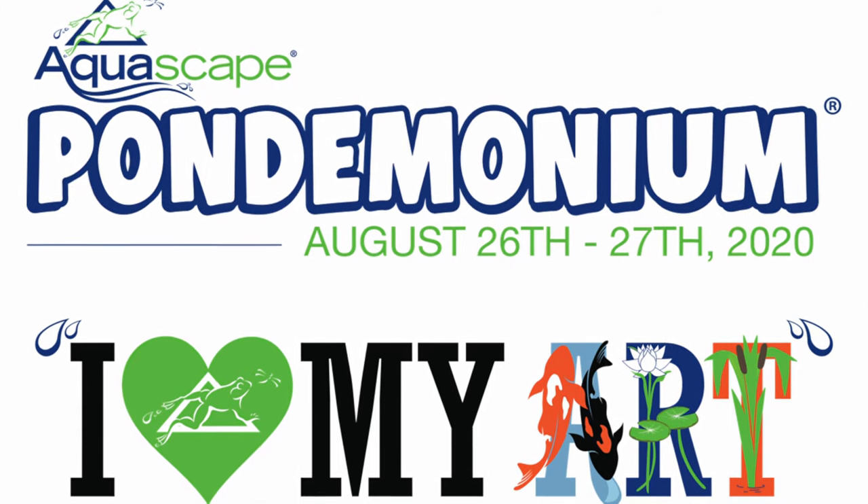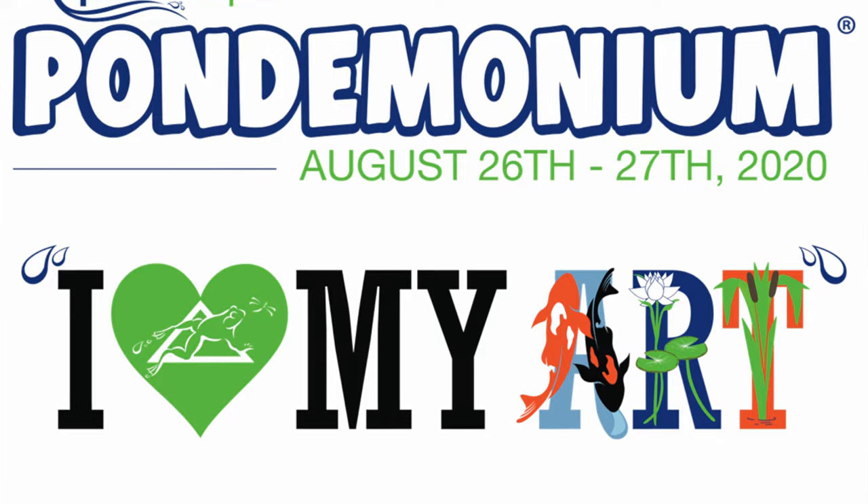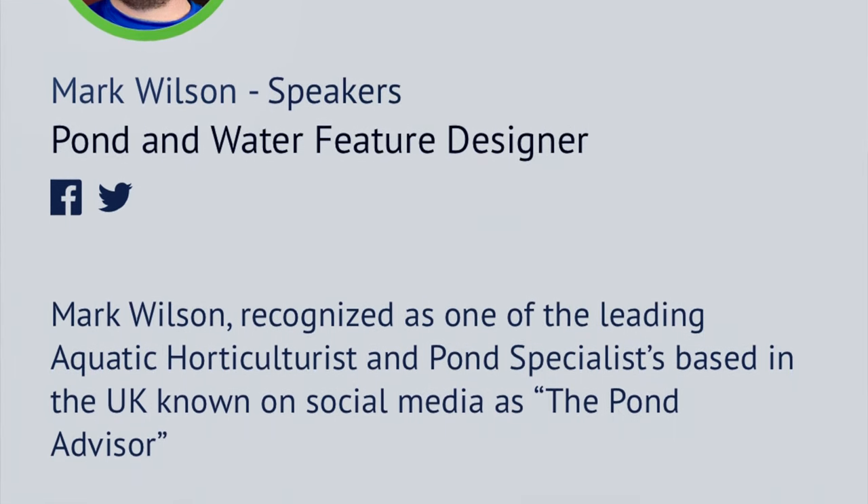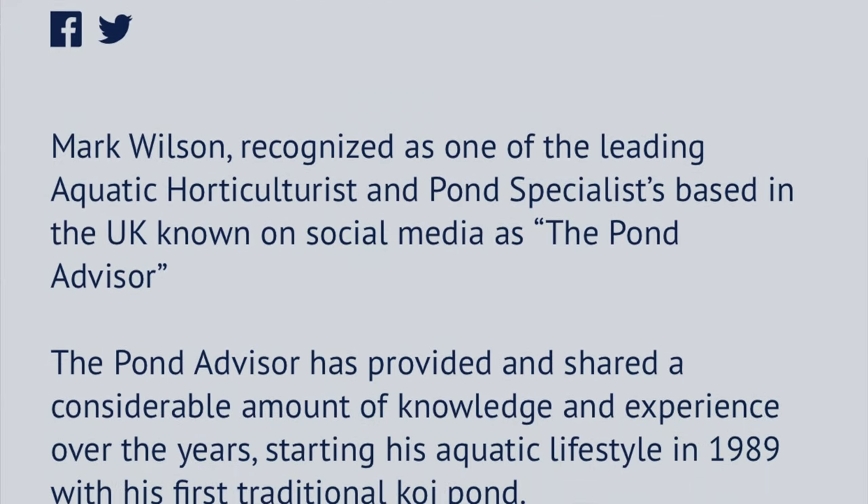Hi guys, it's Mark from ManyPond.com, your trusted resource in the UK for ponds and water features. Today's video is a little bit different. I'm actually in my hometown of Daventry, Northamptonshire, and I'm having a quick walk before I jump online because we've got a training event for pond contractors called Pondemonium — it's the biggest pond contractor event in the world.